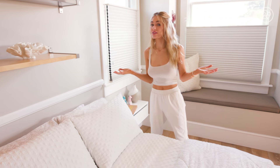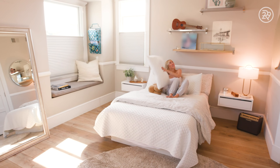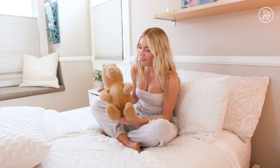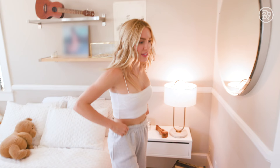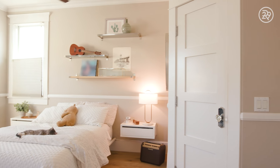Now that you've seen my side, we're going to see Cassie's. Welcome to my side of the room! We start with Pooh Bear — I've had him since I was a little baby. He's definitely seen better days because I've just loved him so much. Now we will go to the closet — it's a lot more full than Michelle's closet.